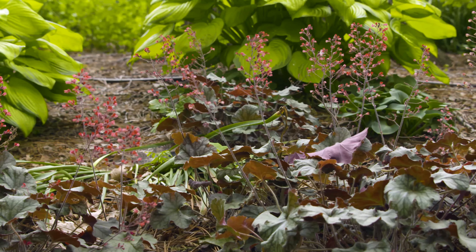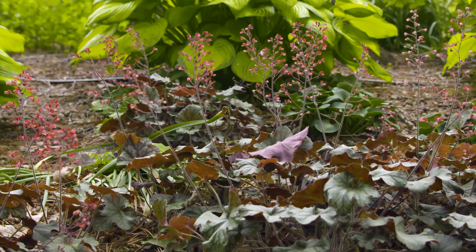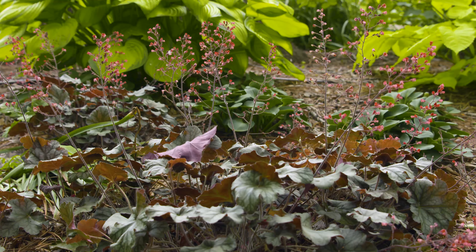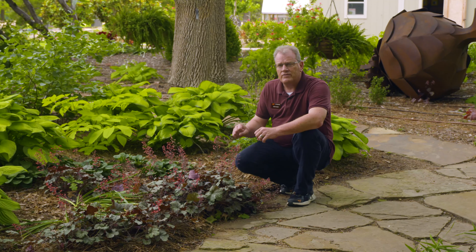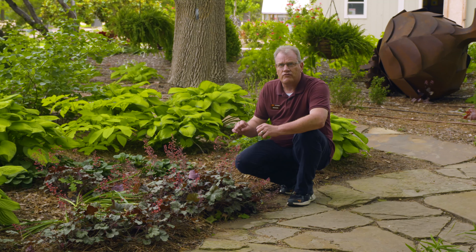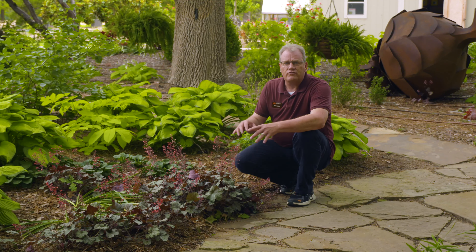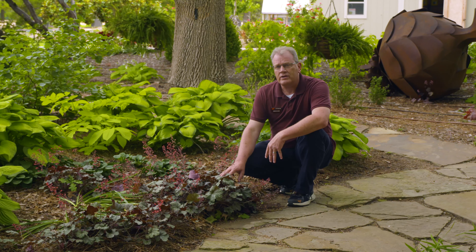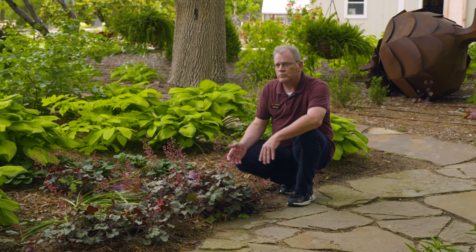You want to make sure that the crown isn't too exposed during the winter months. It's a good idea to mulch around them during the winter, because otherwise the frost and freeze heaving of the soil will push them right out of the ground, expose the crown of the plant, and cause some winter damage.